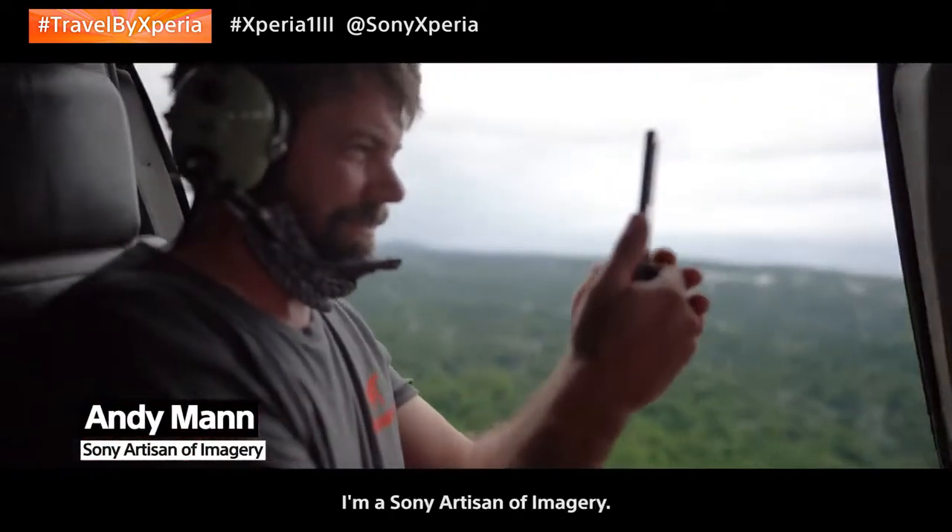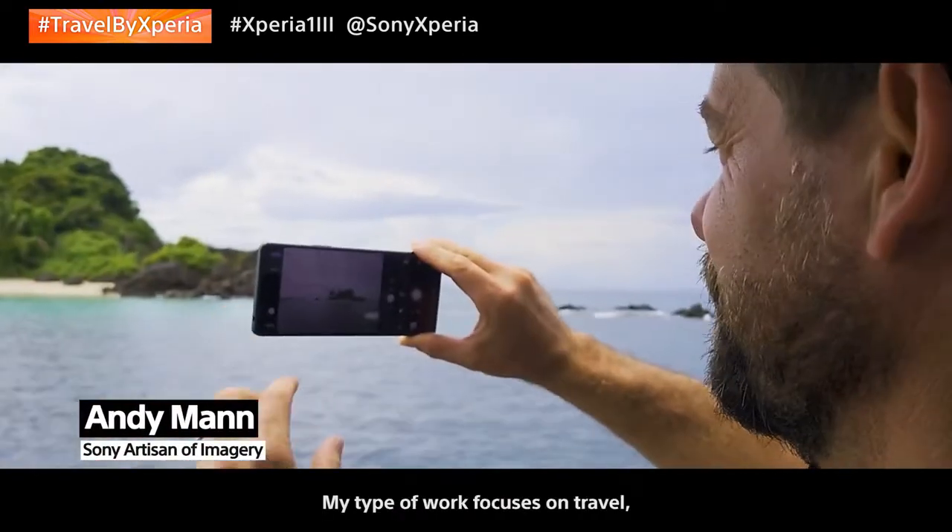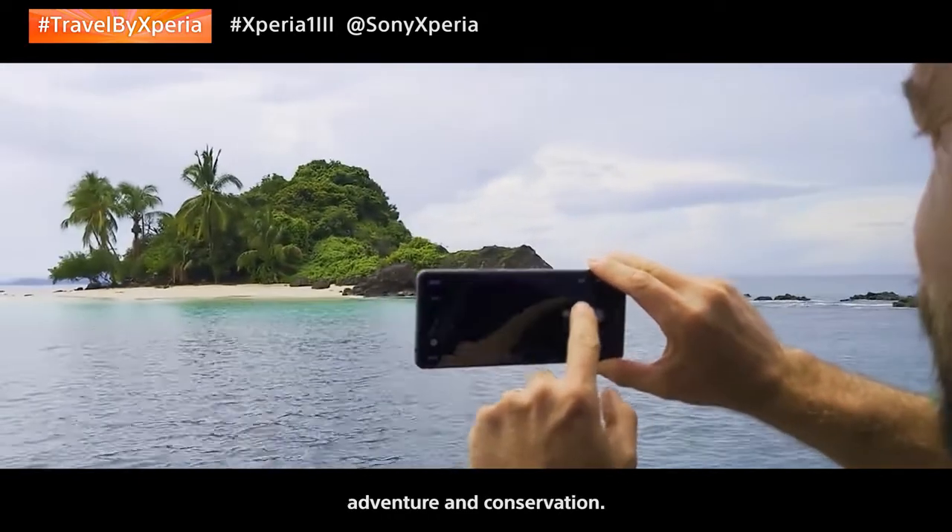My name is Andy Mann. I'm a Sony artisan of imagery. My type of work focuses on travel, adventure, and conservation.